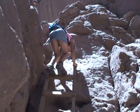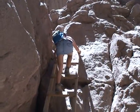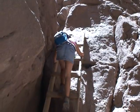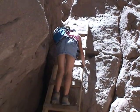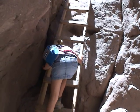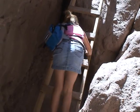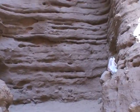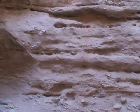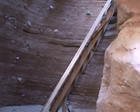Here's Marissa getting ready to come down the first ladder. Shoot up too so you can see how wide it goes. Here is ladder number two, very close to ladder number one.